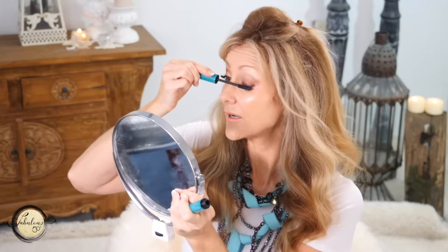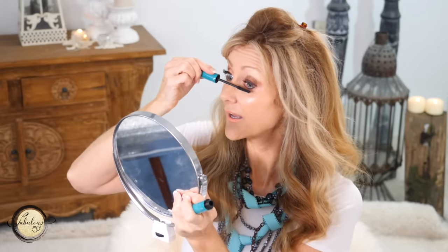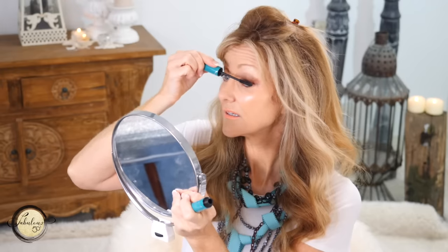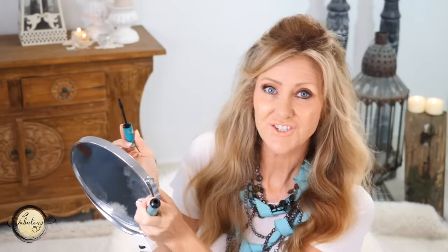I always add a second coat, so I'm going in on both eyes again. If you're just rushing and not applying mascara with purpose it tends to look flat and straight, and then it just doesn't look nice.